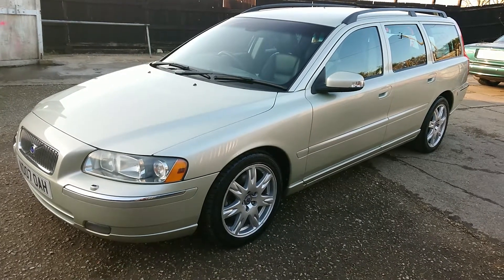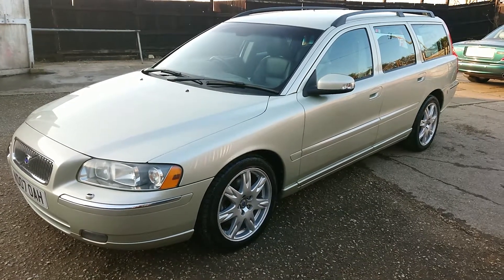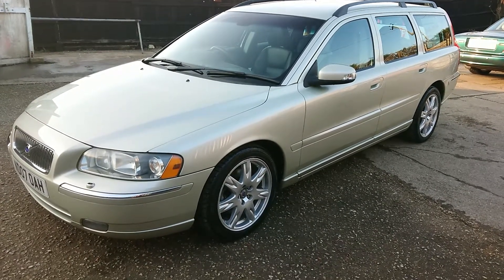Good afternoon everyone, it's Grant from Ultimate Reflections. Just thought I'd show you around this Volvo we've had in today. This is coming in for the Ultimate Reflections valeting package.